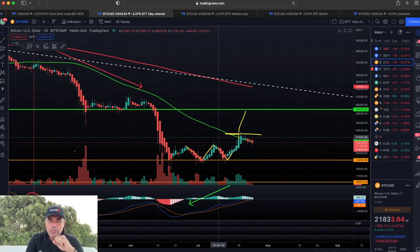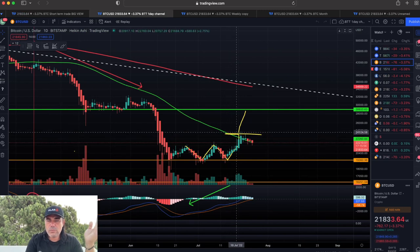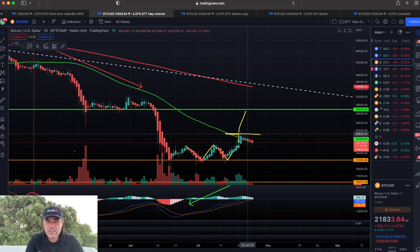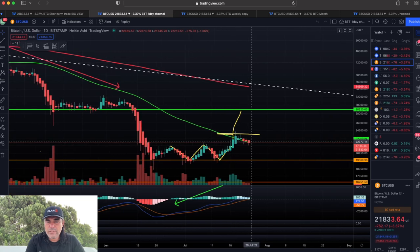On the daily chart, we zoom out a little bit. We talked about a W formation — we said this could be the ceiling, or we break it and go to that green line. We hit exactly the resistance of that yellow line, and now we've come down to the green line, finding support on that thin green line.